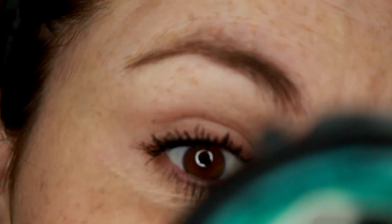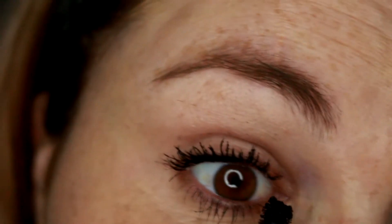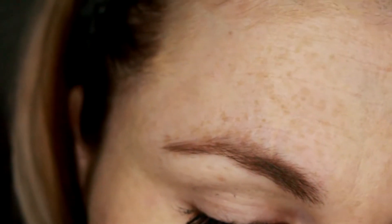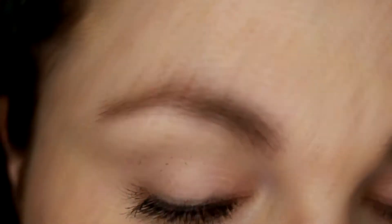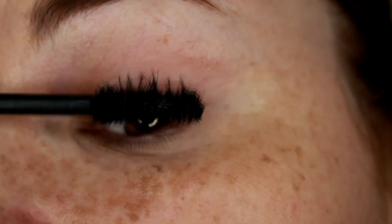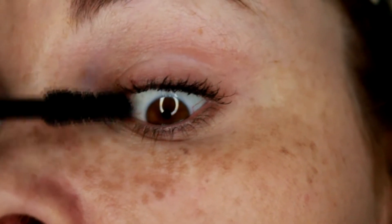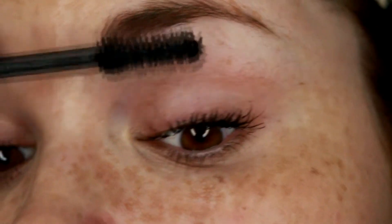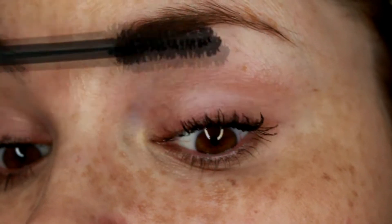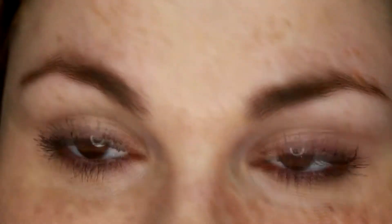It does add volume, but it kind of makes my lashes look stubby. So it is volumizing, but it's not really lengthening. If you know of a good eyelash serum that helps your lashes grow, let me know in the comments because I need something. I'm just too lazy to wear false lashes and they irritate my eyes.